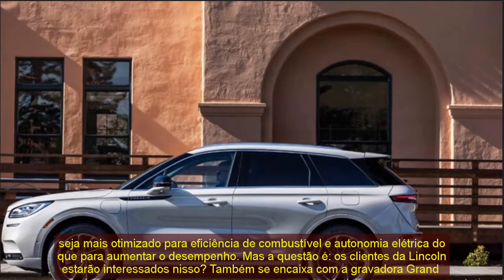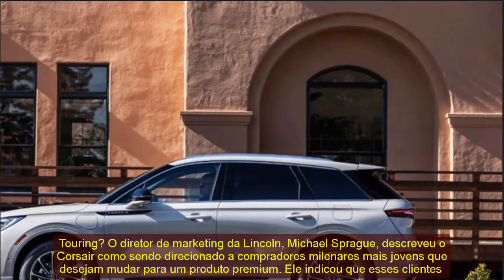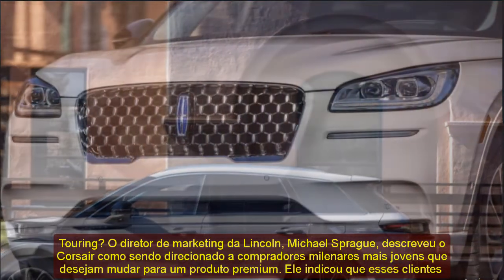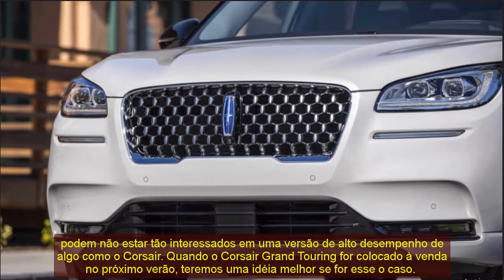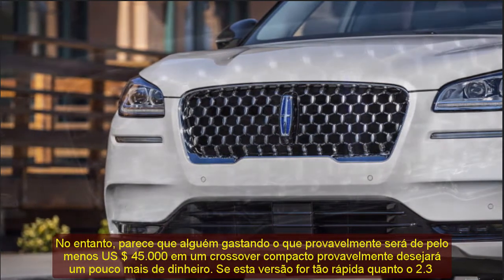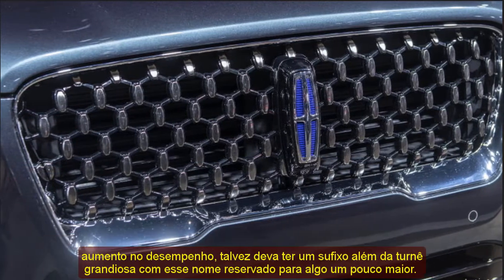If this version is as quick as the 2.3 turbo, it won't be slow by any means, and perhaps that isn't really the problem here. If the gas-only models are anything to go by, the plug-in hybrid Corsair will be a lovely vehicle to spend time in. It's just that without a performance boost, maybe it should have a suffix other than Grand Touring — with that name reserved for something just a bit grander.